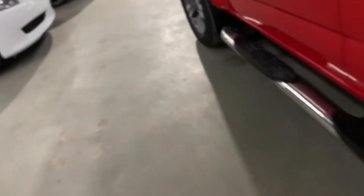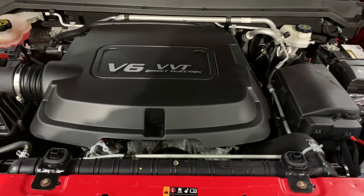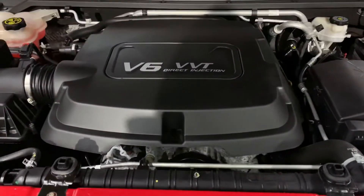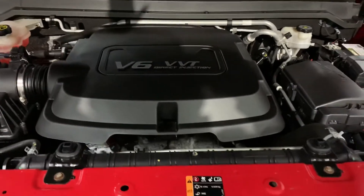Let's go ahead and take a look at the engine. The engine is detailed, and most importantly, as you guys heard, there are no noises or hesitations while we have this vehicle running. However, you're always more than welcome to come check it out yourself and take it on a test drive. We're located in Atlanta, Georgia, right off the road.